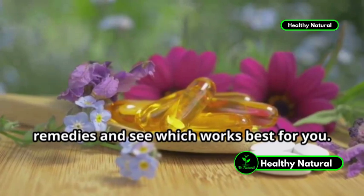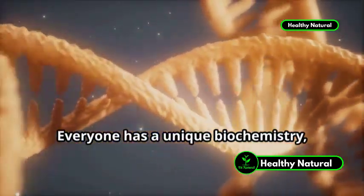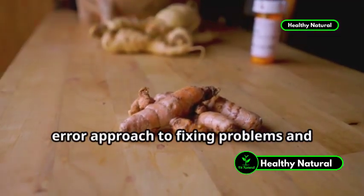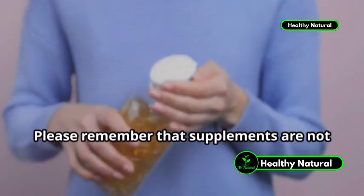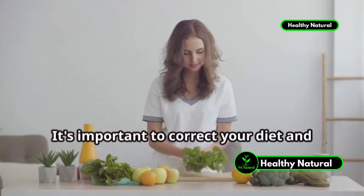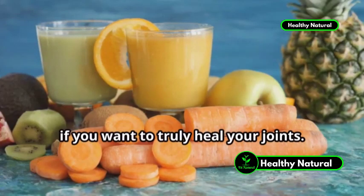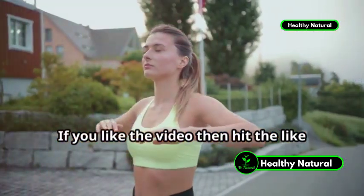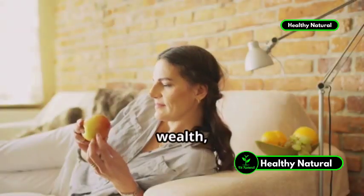Try out a mixture of these natural remedies and see which works best for you. Everyone has a unique biochemistry, so you will need to take a trial-and-error approach to fixing problems and improving your health. Please remember that supplements are not designed to be a magic pill. It's important to correct your diet and lifestyle by eating whole nutritious foods if you want to truly heal your joints. If you like the video, hit the like button and subscribe to our channel. I wish you great health, wealth, and happiness.